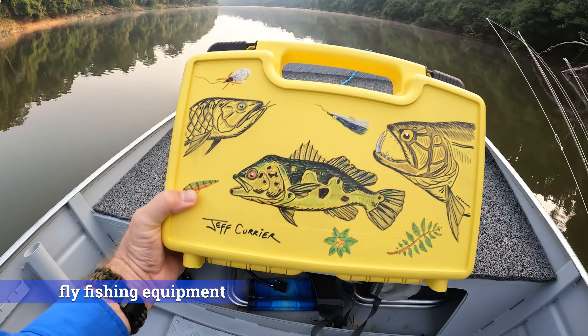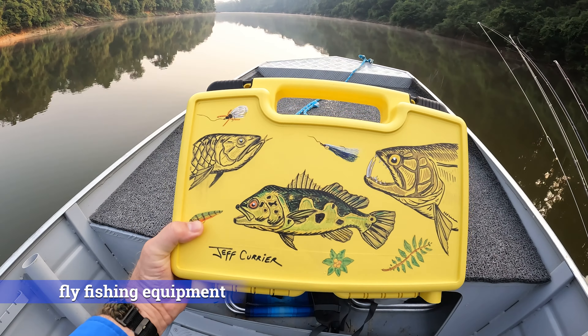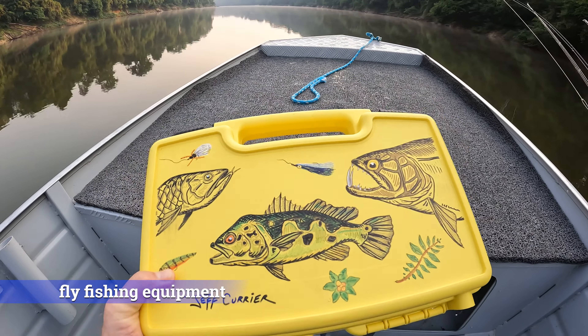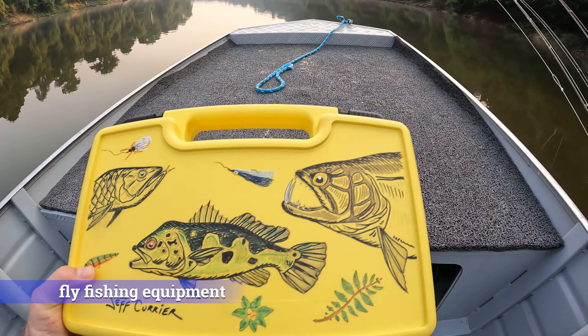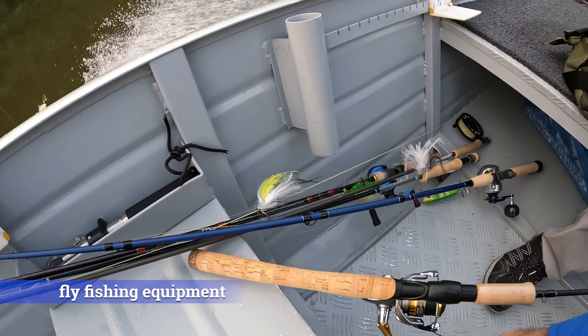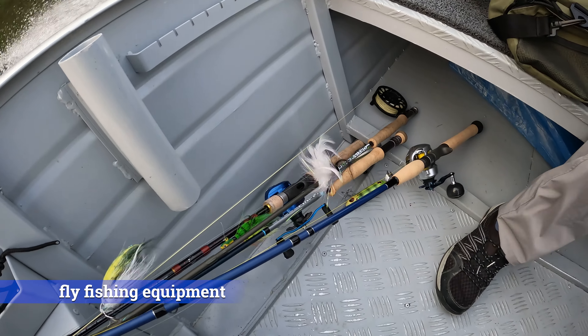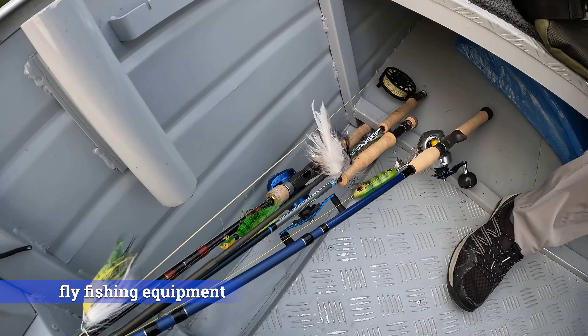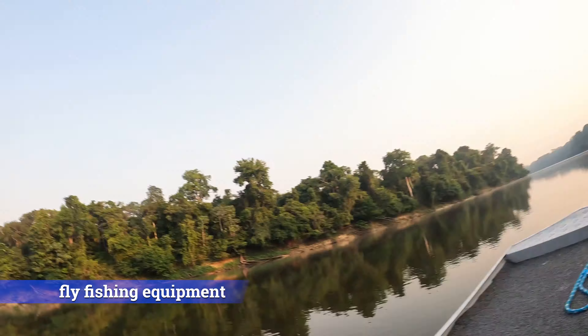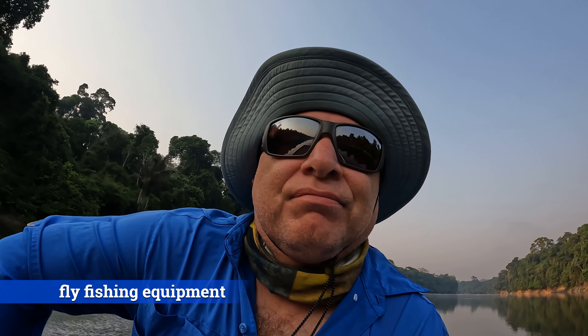Got my Jeff Currier trusted fly box, which everybody in the lodge loves. Got everything here packed and organized — here are today's weapons: a five and six weight fly rod, medium and a medium-heavy bait caster. Everything is rigged and all we got to do now is fish.